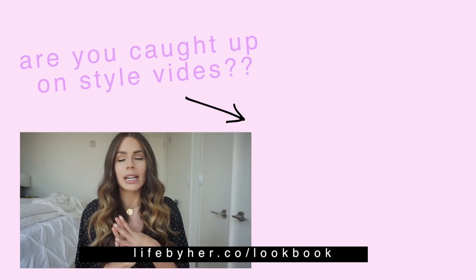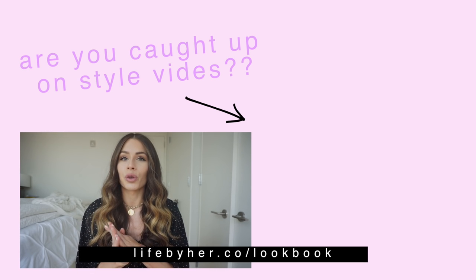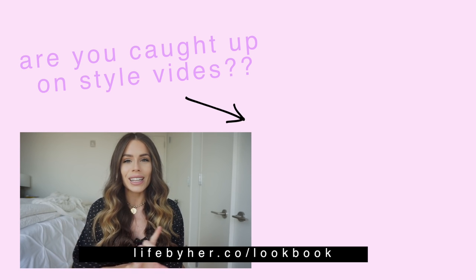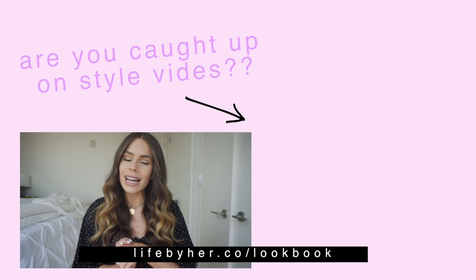I've shown you guys my favorite pairs of jeans for spring. I'd like to know what styles you're loving right now and how you like to style them. I know I'm missing the skinny jean, but I feel like that's everyone's go-to, so I really wanted to show you something different. We are also doing a full four-page spread on denim in the Life by Hair Lookbook next month, with lots of inspiration and shopping links — you don't want to miss that. I'll put the site right here and below in the description box. See you guys next time, bye!